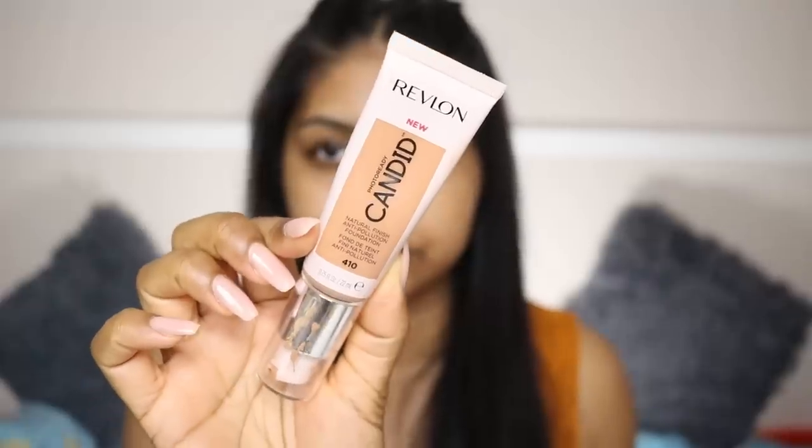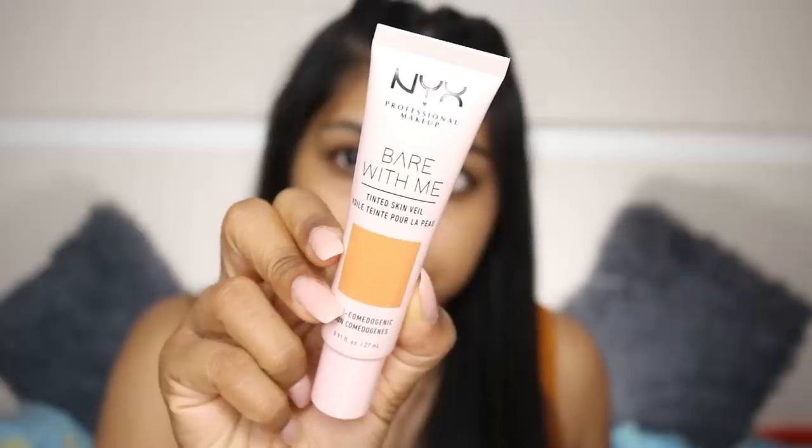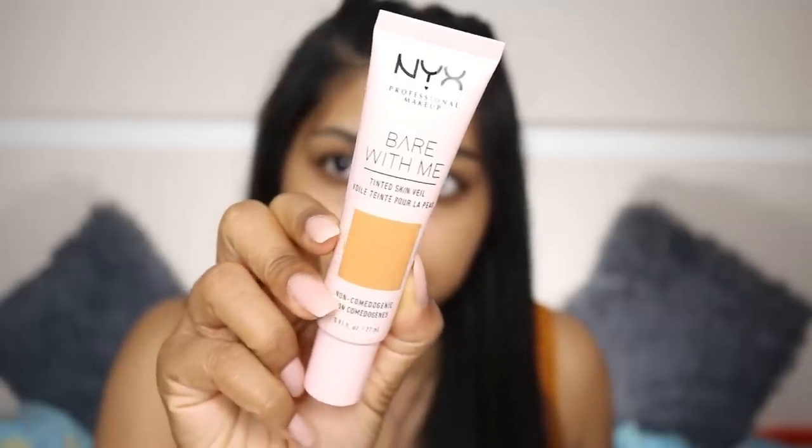I've been wearing these for a whole week now. I've worn the Candid foundation four or five times already and I really like it. I've worn the NYX Bear With Me maybe three times. For the Revlon I'm in the shade Toast, and for the NYX I'm in the shade Cinnamon Mahogany.